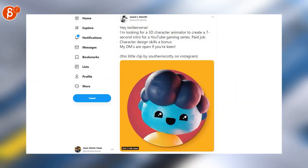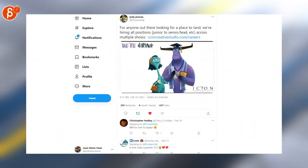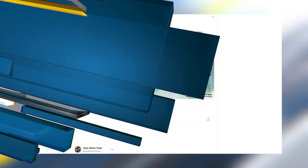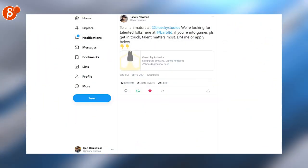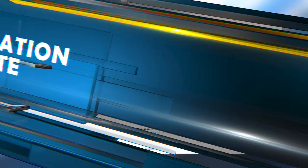Here's a 3D character animator needed to create a 7-second intro for a YouTube gaming series. Icon Creative Studio is hiring in all positions. A lead animator is needed for Mikro's Animation. Harvey is posting that they are looking for gameplay animators. If you're a Blender animator, this post is for you.